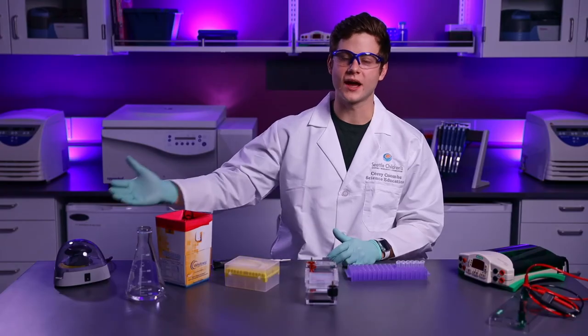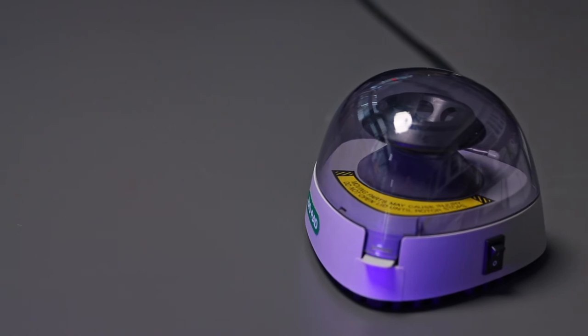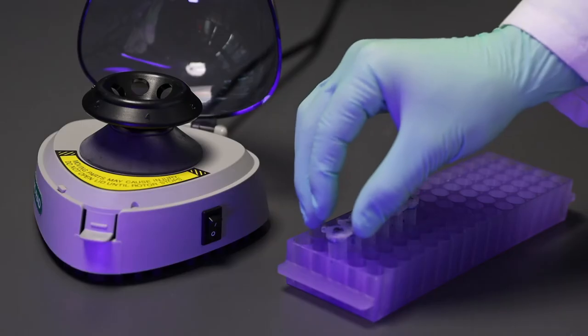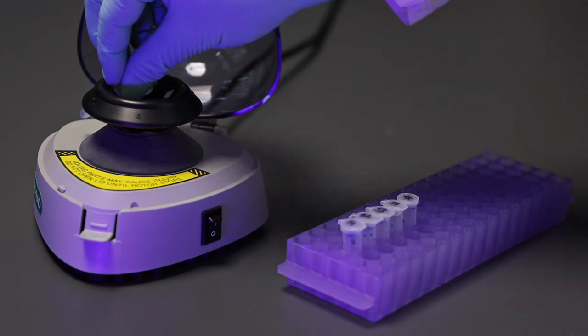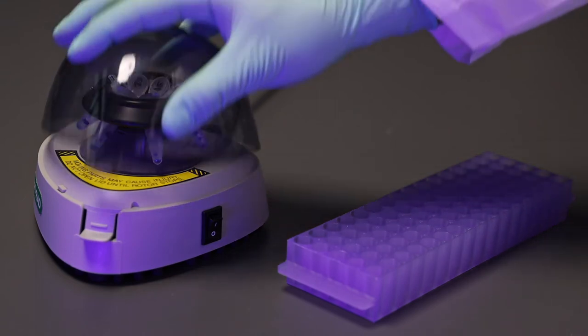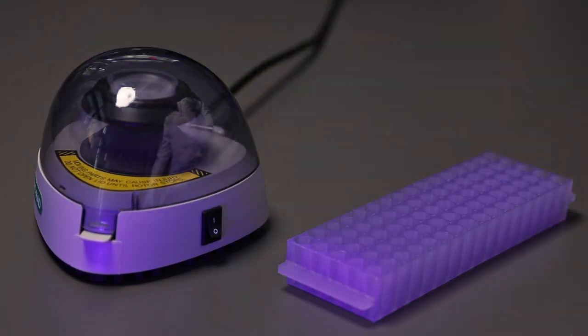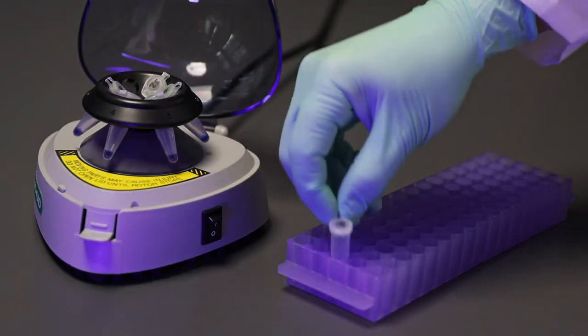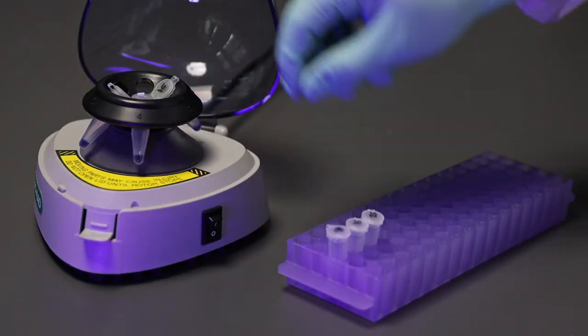The other piece of equipment I have is a centrifuge. The reason we use this is because I might only have a small amount of sample to work with. Some of it may have splashed onto the sides of the tube, so it's important to collect the sample at the bottom of the tube. I will place my six samples in the centrifuge, close the lid, and turn it on. When they're done spinning, I'll carefully place them back in the test tube rack in the order that I'm going to load the gel.